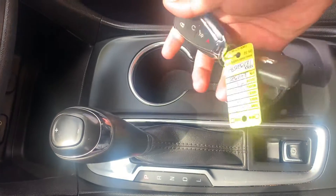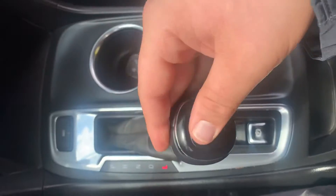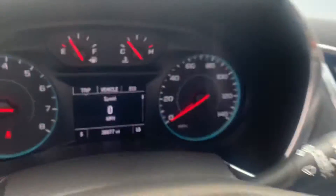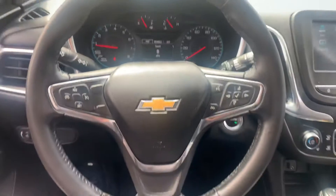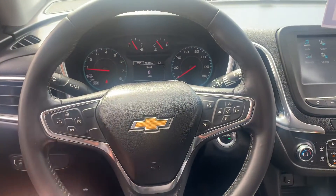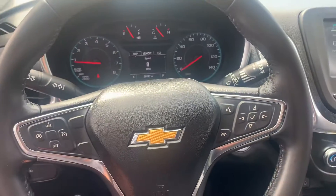Two keys, both with remote start and power liftgate. This does have the low gear mode where I can control the gears. This is a six-speed automatic, so I can control all six of those speeds like an old-school manual. You also have your cruise control, voice recognition, and controls for the infotainment right here.